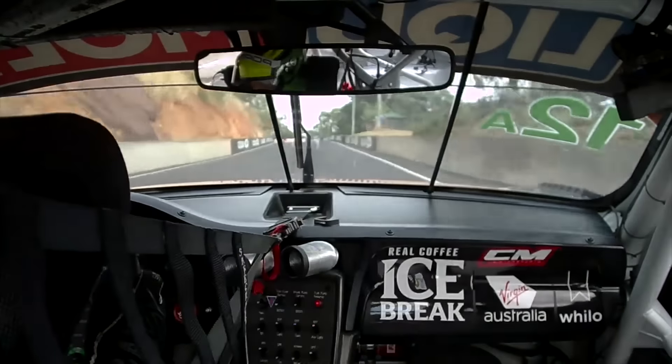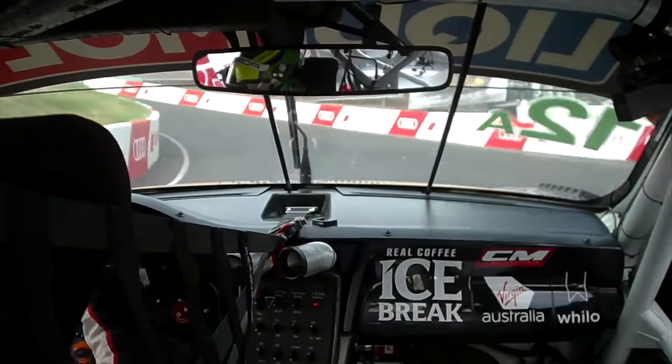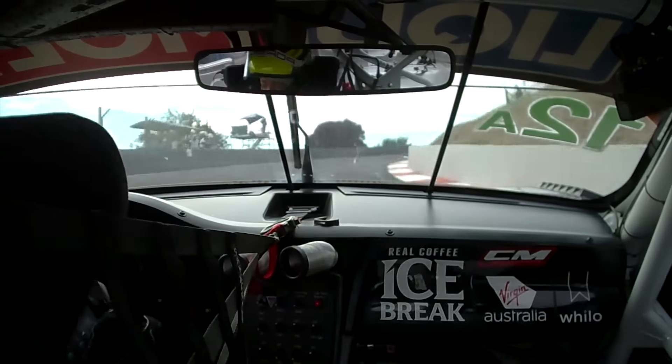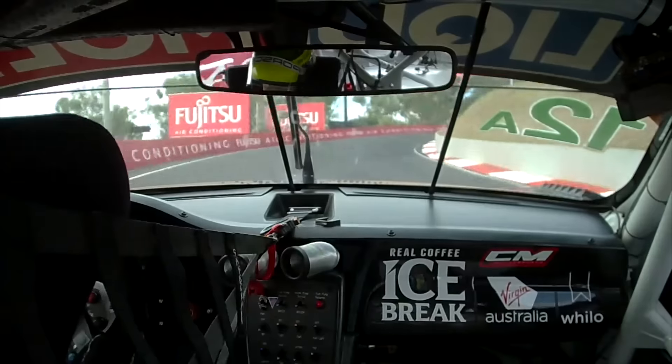We're heading into what's called the Cutting — pretty treacherous. You need to sort of breathe out early, get down to second gear. Early on throttle because you're climbing, trying to build speed, get up to fourth gear. This is flat out, pushing up over 130 miles an hour.